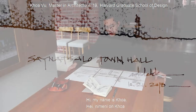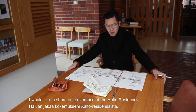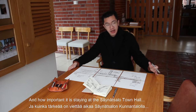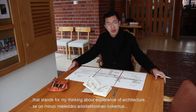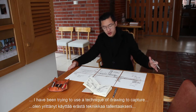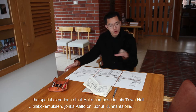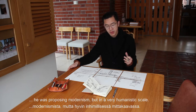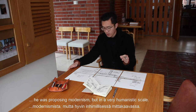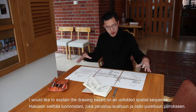Hi, my name is Khoa. I would like to share the experience at Aalto's residency and how it furthered my thinking about the experience of architecture. I've been trying to use a technique of drawing to capture the spatial experience that Aalto composed in this tower, which I think shares his statement about modernism but at a very humanistic scale. I would like to explain the drawing based on the unfolded spatial sequence.